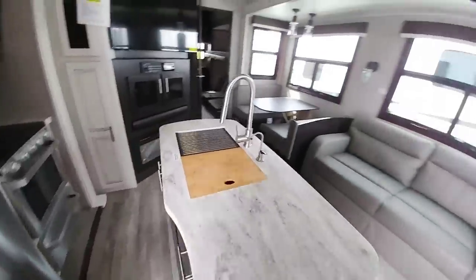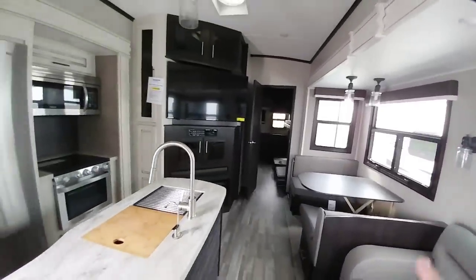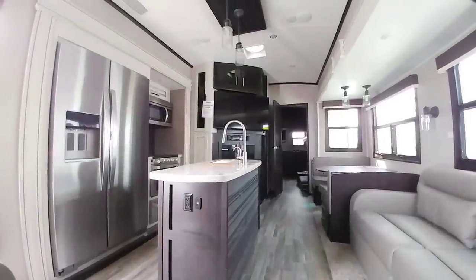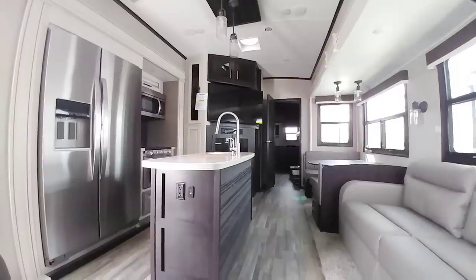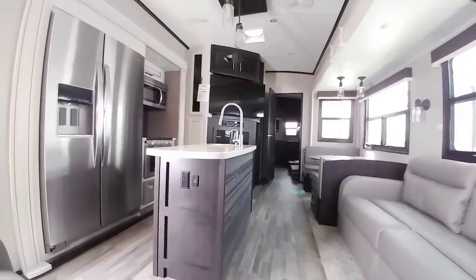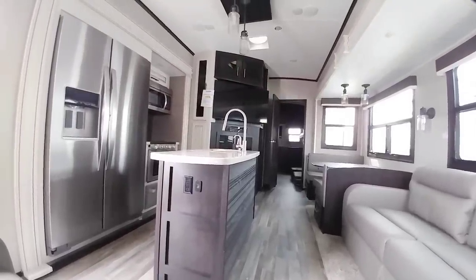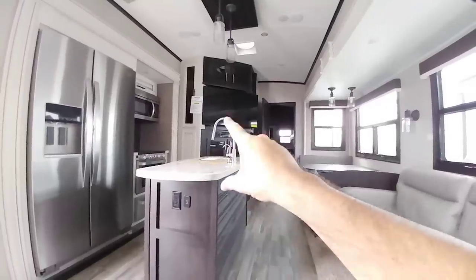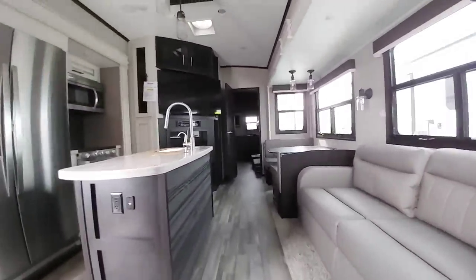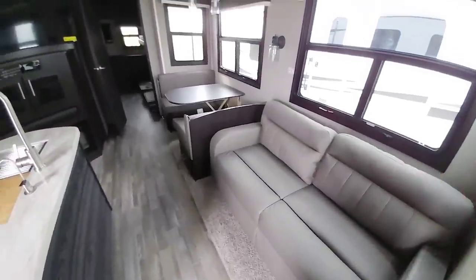One of the interesting things about this floor plan is the positioning of the TV. If you're sitting in the recliners, you are looking over the island and faucet to see the TV — and that's not my favorite plan. This is very common in toy haulers, but I don't think it's the best positioning unless everyone's out of the kitchen. The faucet kind of obstructs part of your view, and if you're shorter you may not be able to see around it at all. That's my main critique — the TV positioning relative to the seating areas.